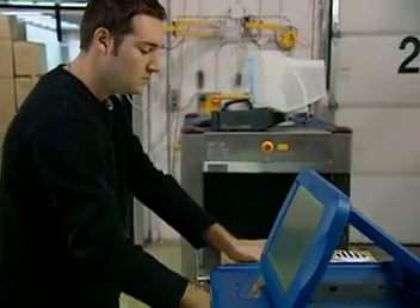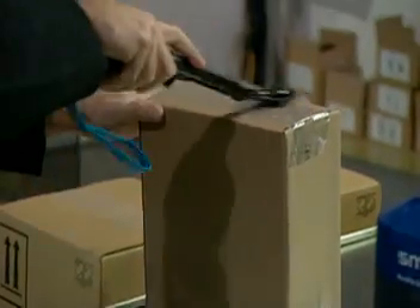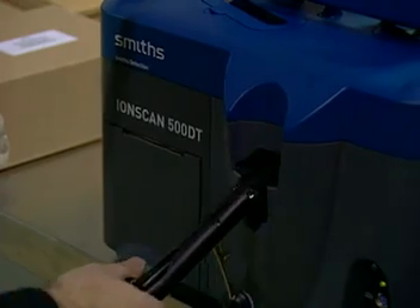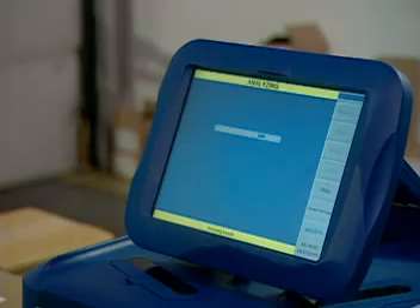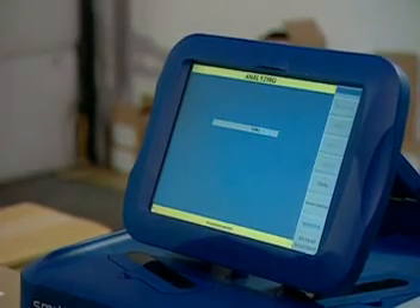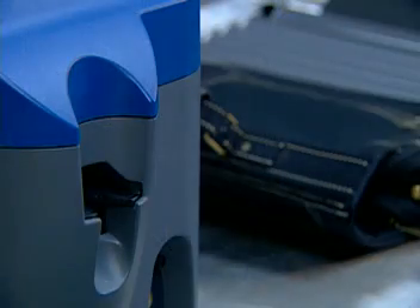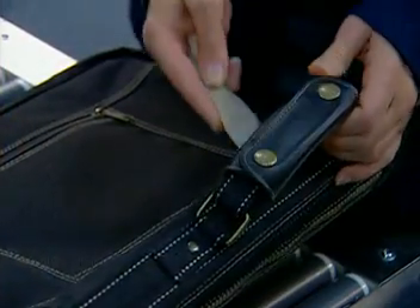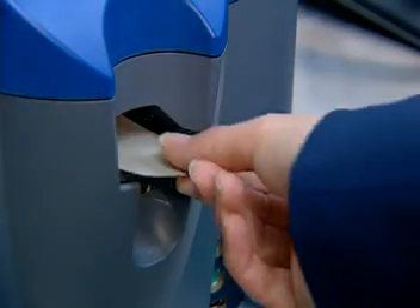Sampling is where the process begins. The sampling wand is unique to the IONSCAN 500DT. Once a surface has been swabbed, the entire sampler head is inserted into the unit. There is no need for hands to touch the sample surface or the swab once collected. This reduces the risk of cross-contamination or sample loss. When the sampler head locks into place, the operator knows the swab is exactly aligned for proper analysis. The 500DT can also be used with a manual sample swab for collecting samples from harder-to-reach places.